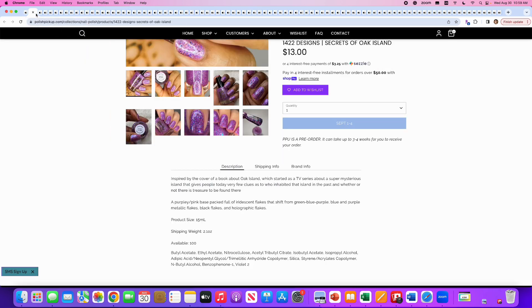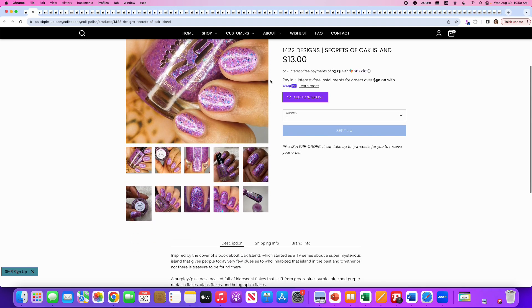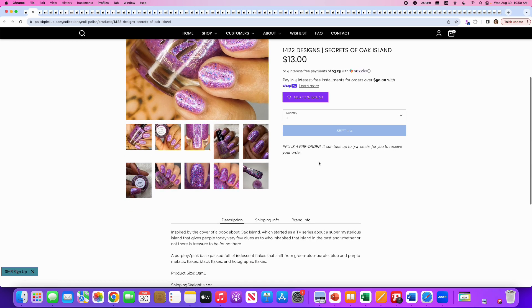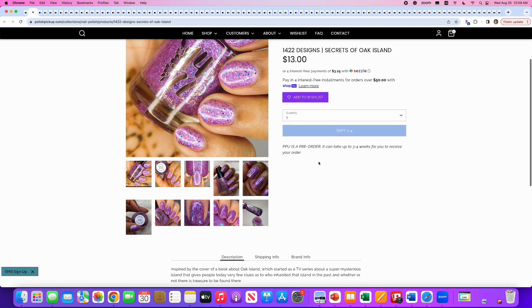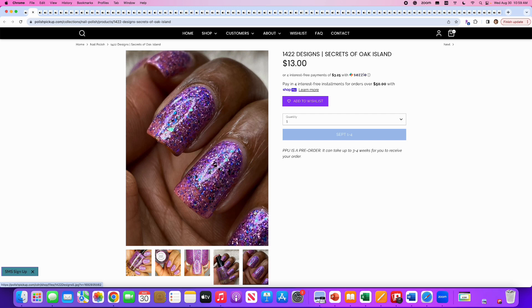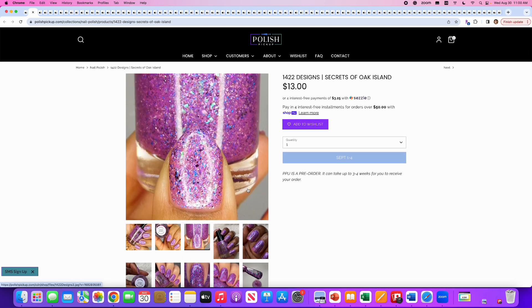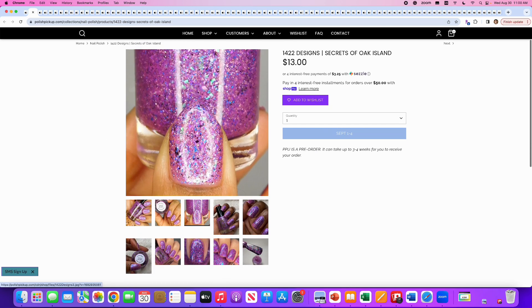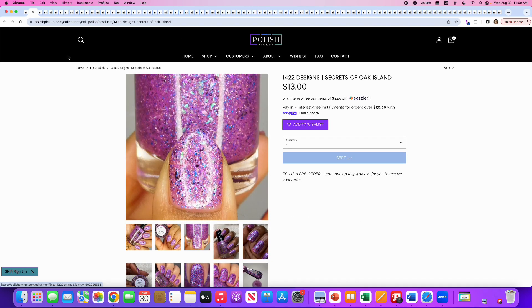Let's start with 1422 Designs, Secrets of Oak Island. This is a purpley pink base packed full of iridescent flakes that shift from green, blue, and purple, plus metallic flakes, black flakes, and holographic flakes. A hundred are available. This is definitely a fun flaky polish, but it's not for me — I don't feel like I need another purple flaky polish. I have several. It's kind of cool though. The inspiration is a TV series.